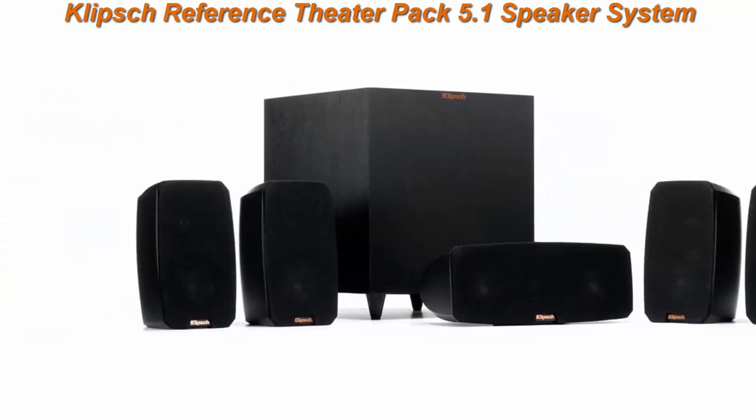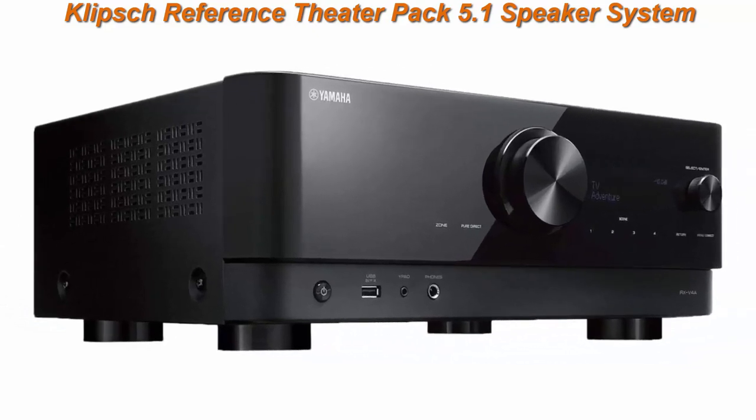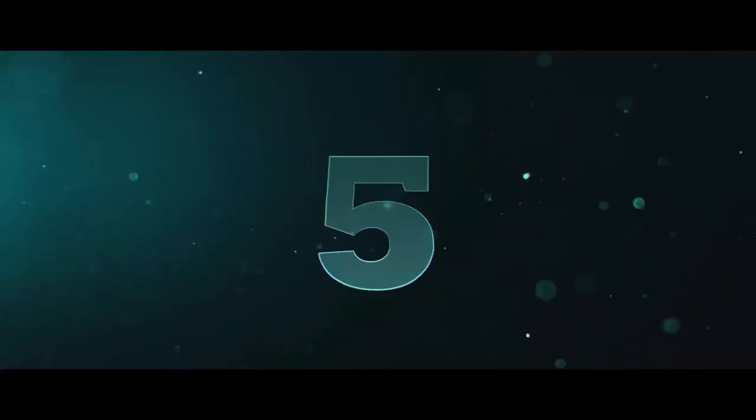Features flexible system placement, wireless high fidelity subwoofer, cinematic acoustics, and spun copper IMG woofers.